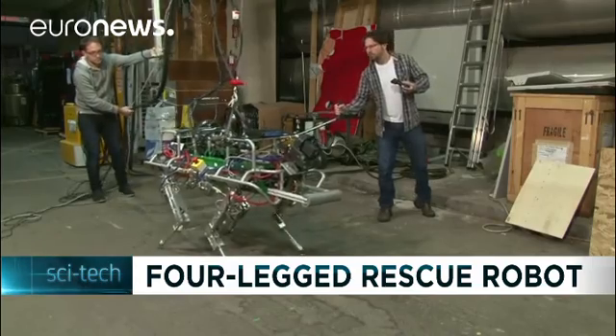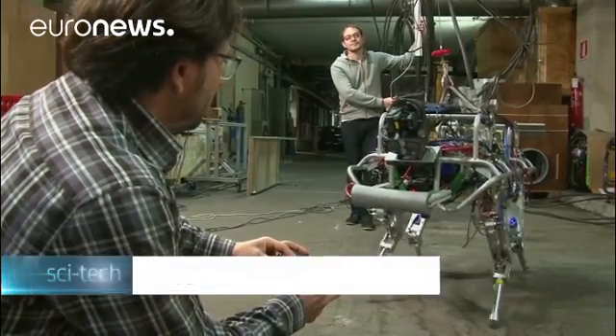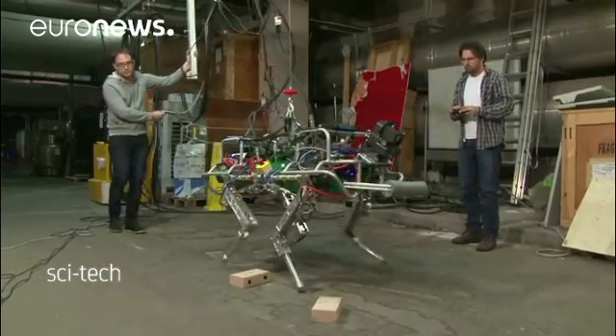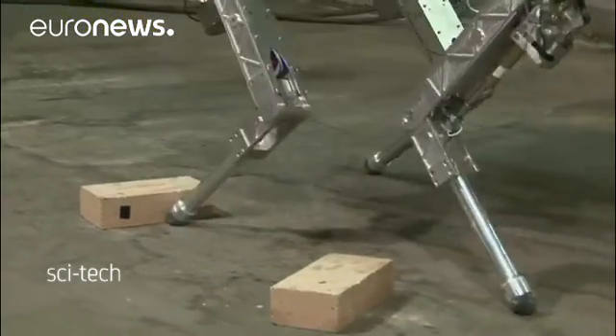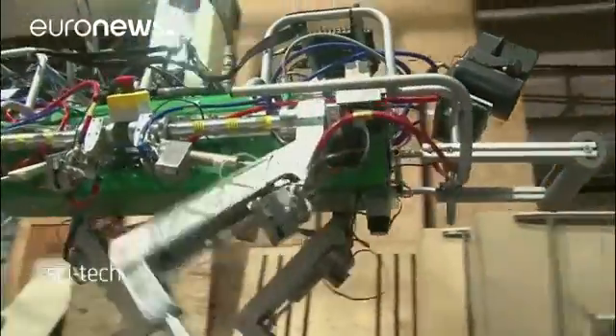The machine will be tested with Civil Protection and Fire Department emergency workers, and their feedback will be crucial for its future use. HYQ is not the only quadruped — robot research centers in the United States and Japan have developed robots serving similar purposes.